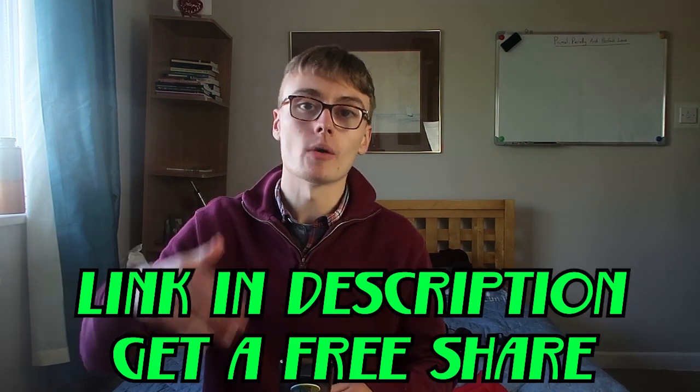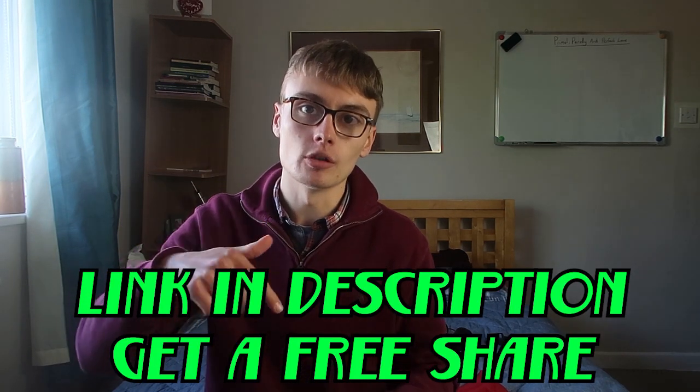If you'd like to get involved with Trading 212, the link will be down below — you can get a free share if you sign up with my link. But do your own research first, have a look at the website, the terms and conditions, and make an informed decision. I'll leave it there for this one guys and I'll see you in the next episode of this series where we'll see if the portfolio has grown, declined, or gotten bigger from the income I'll be putting in.